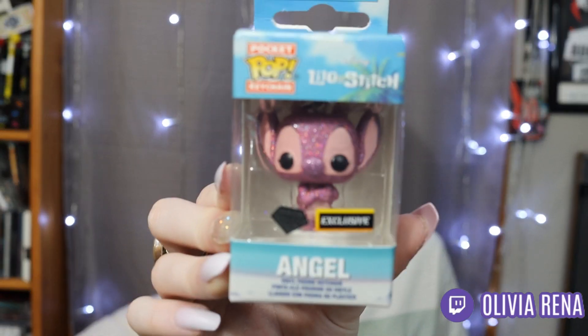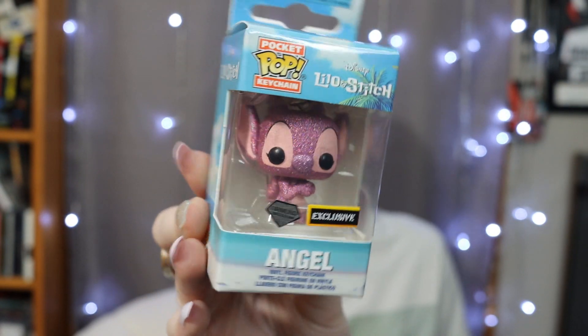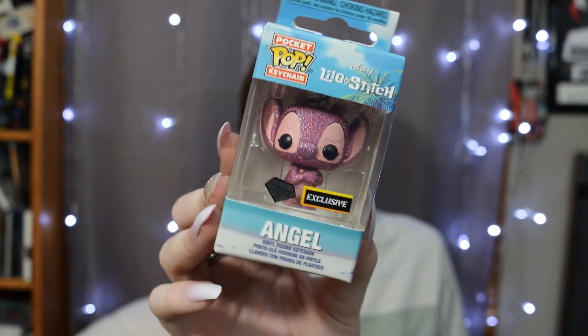I got three baggies worth of stuff here. Some of this stuff was not on clearance, but they put out this Angel pocket pop — had to get this. You know I have so many Stitch Pocket Pops, but I don't have any of Angel. And this one is the Diamond Exclusive, so she's super glittery with two little stickers on the front. I think she's so cute.